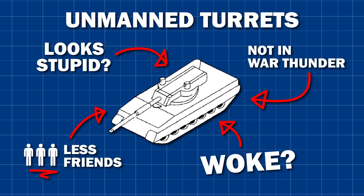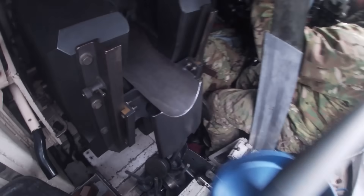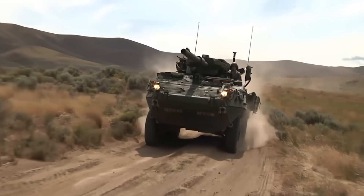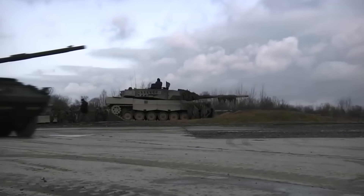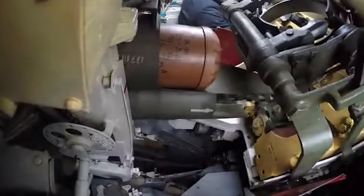The unmanned turret comes with its own drawbacks. Being completely separate from the gun and ammunition raises the obvious question: what do you do if the main gun or coaxial machine gun jams? This issue essentially killed the M1128 MGS — it kept jamming and nobody could access the mechanism to unjam it, mission-killing the vehicle. Of course, many autoloaders have been proven to function perfectly well over long periods. These modern autoloaders load and unload shells just as fast as a human, and they don't get tired — and you don't have to pay or feed them.